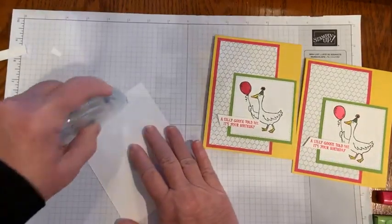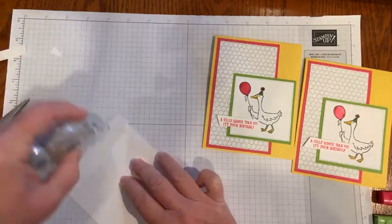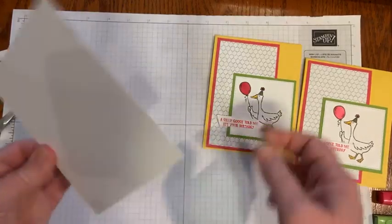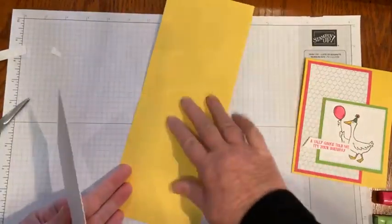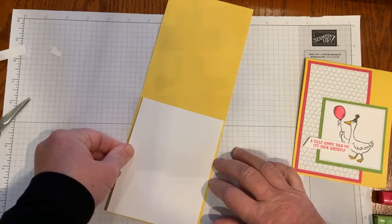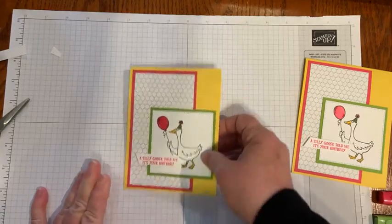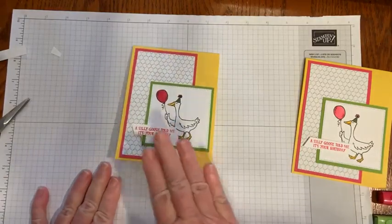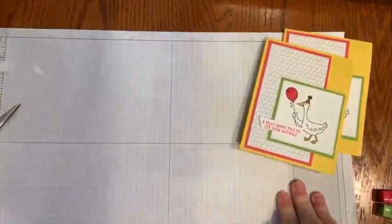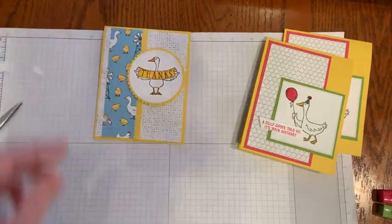The farm bundle lets you cut out all those animals — it'll be fun to see what everybody makes. I always put a white piece in the middle so you can write on it rather than writing on the Daffodil Delight. There's the first card again — very clean and simple. I needed a bunch of things I could reproduce.